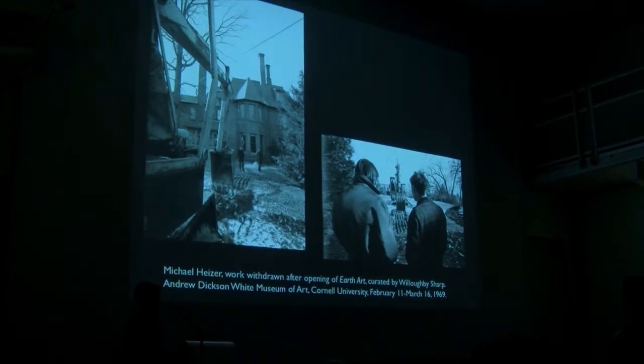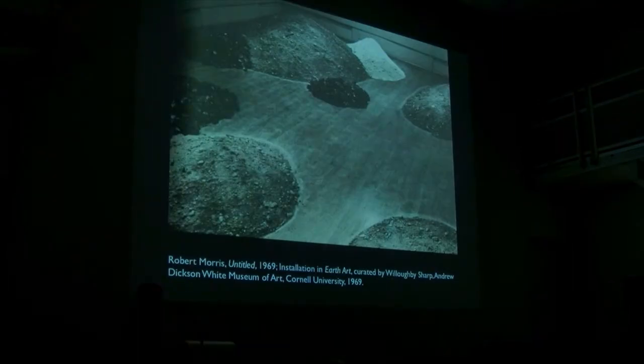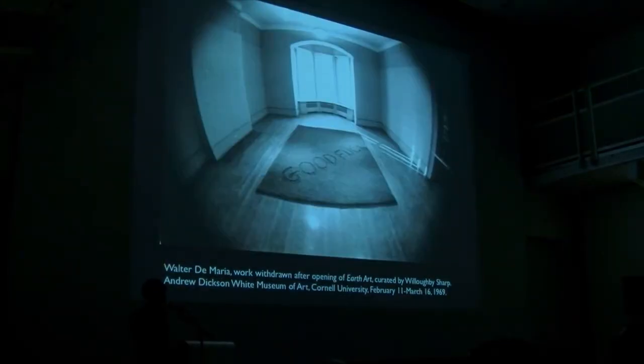Heizer, friendly with Smithson at this point, did a trench in the backyard of the gallery. Robert Morris phoned it in — he didn't fly to Ithaca, said it was snowing and too hard. This is a Walter de Maria piece that I think echoes that yellow painting conceptually and content-wise. But at the opening, he retracted the work — just like Michael Heizer retracted his — and didn't want to be in the show. They messed up their piles and were officially not in the catalog, but they actually did make works. I want to correct that history.